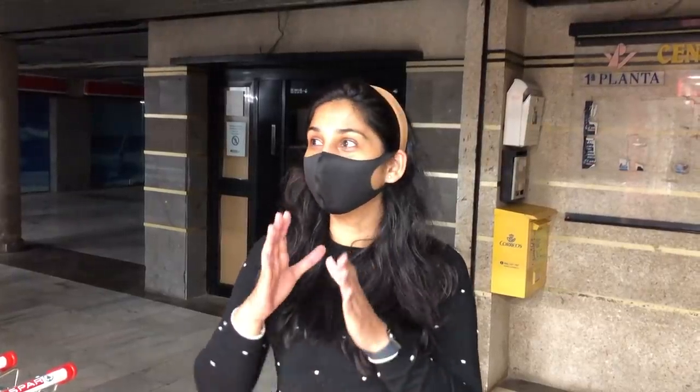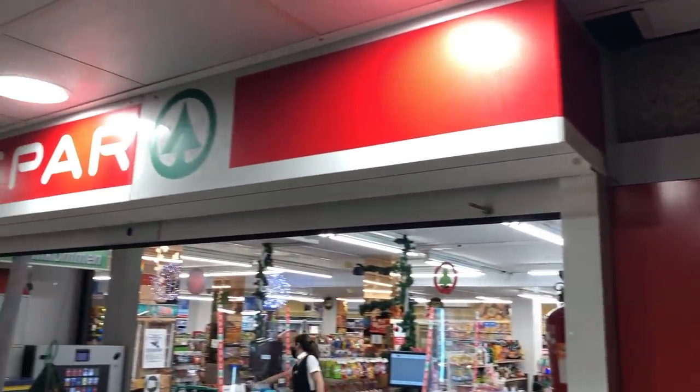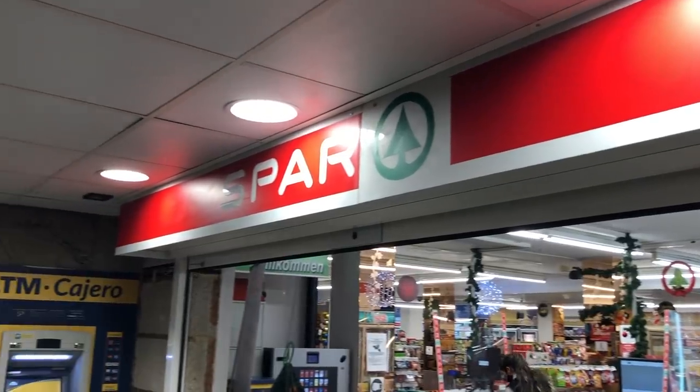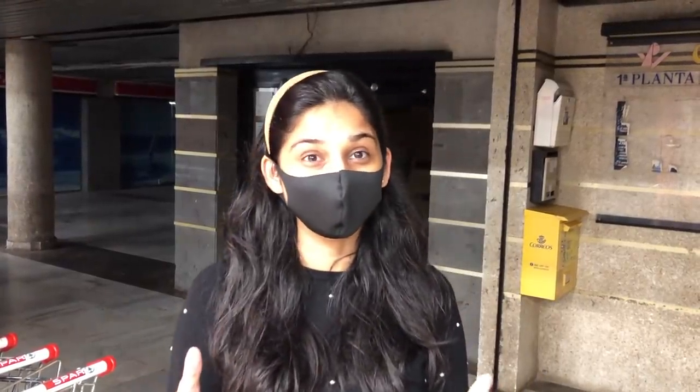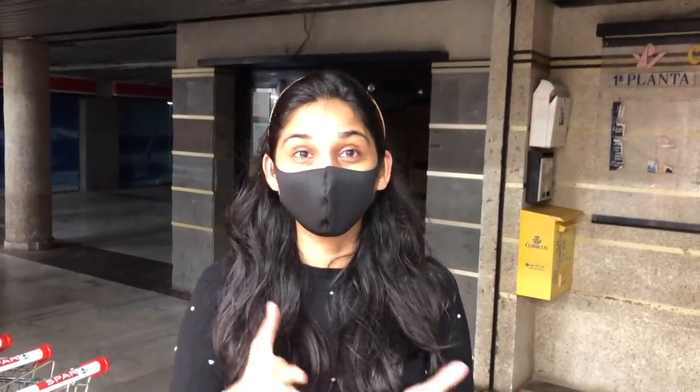Hello everyone and welcome to our channel. As we promised in our last video, we will see how the supermarkets are here. We are at a supermarket called SPAR, which you will find in almost every European country. Let's go inside and see that in Canary Islands you have your vegetables, water, and even salt and sugar. Let's see what the prices are.